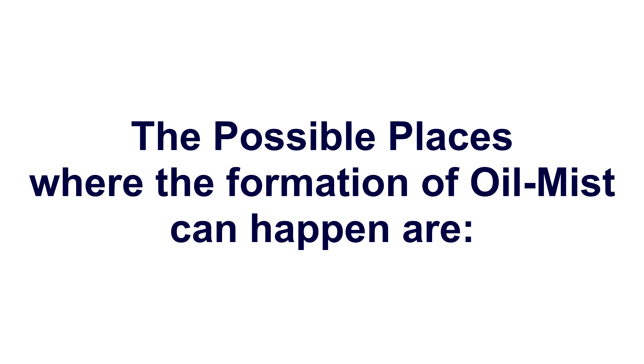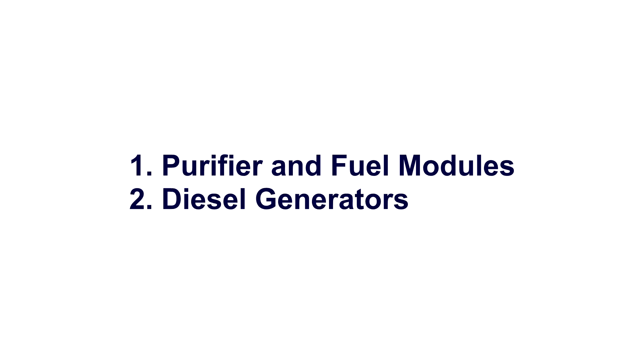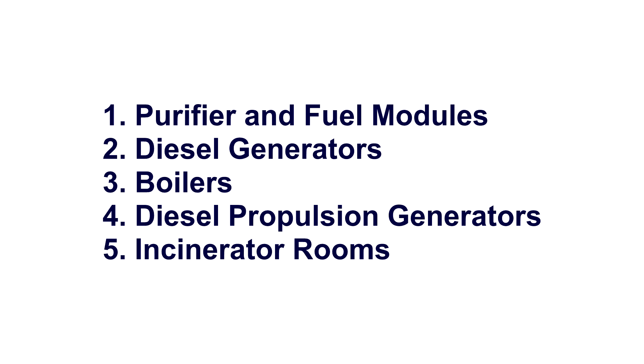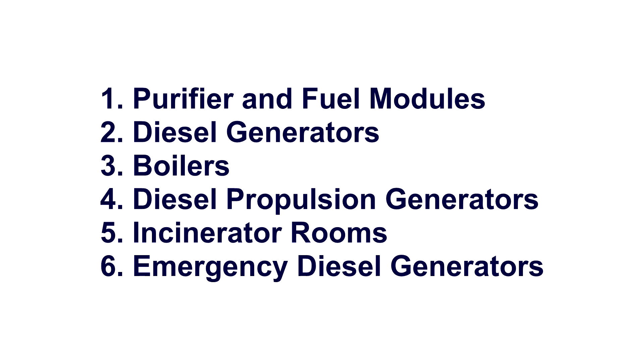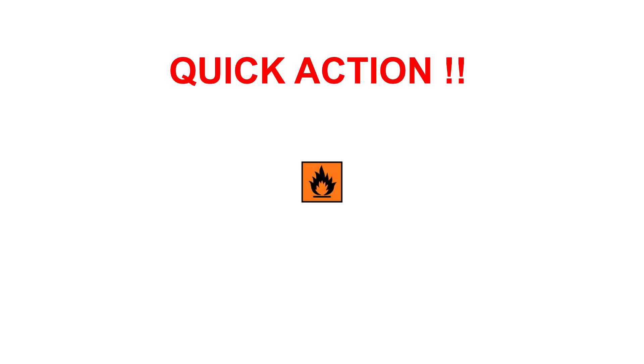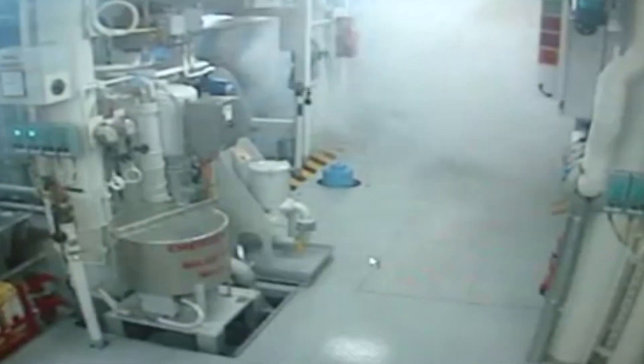The possible places where the formation of oil mist can happen are: purifier and fuel modules, diesel generators, boilers, diesel propulsion generators, incinerator rooms, emergency diesel generators, and crankcase. It is very important to get immediate information about any small formation of oil mist at the site.